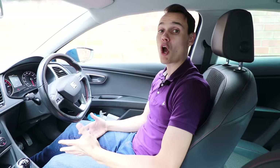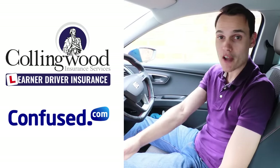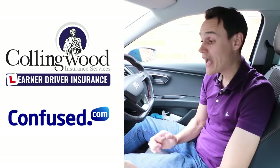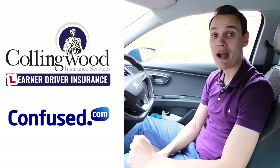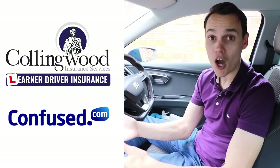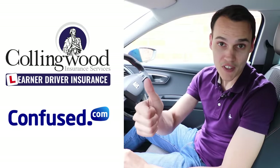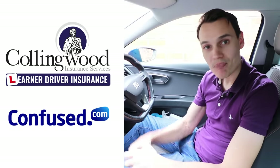I hope this video helps — if it does, please give it a thumbs up. Check out Collingwood and Confused in the description if you're learning to drive and want to insure yourself on someone else's car. Collingwood can help without affecting the owner's policy or no-claims bonus, with up to 35% off and a £20 Amazon gift card via the link. Also check out confused.com to fill out one quote form and get many quotes back from different insurers. Check out Facebook and Instagram at Conquer Driving, subscribe for future videos, and until the next one — cheerio.